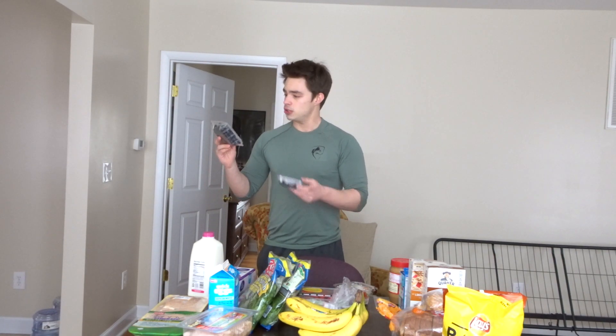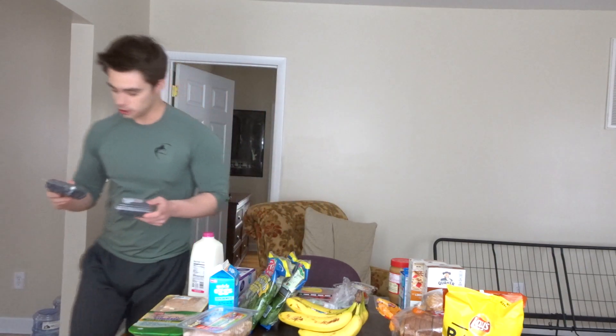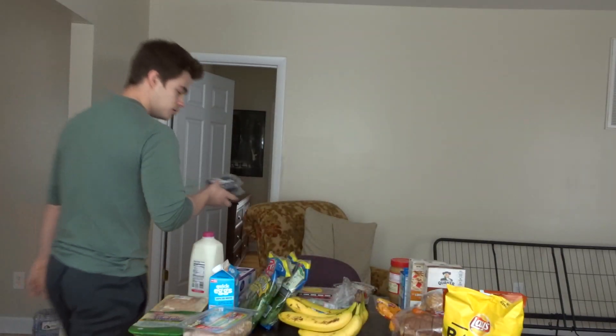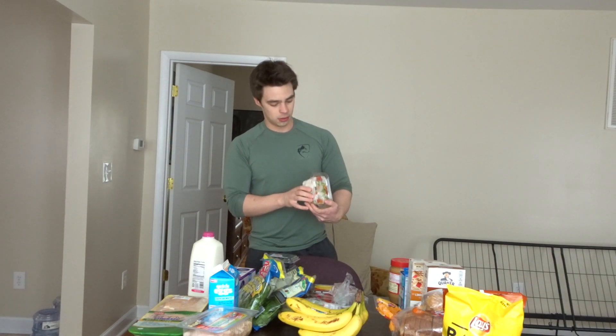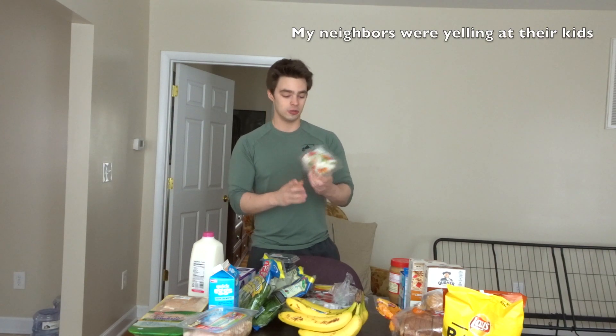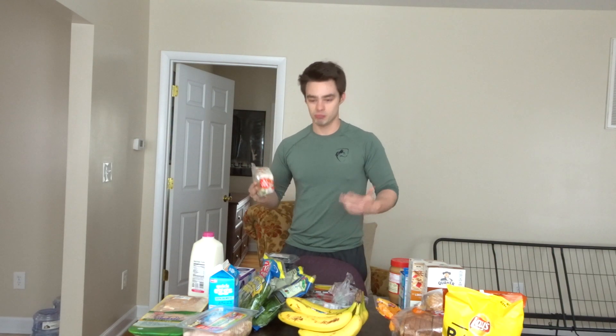These are actually really big blueberries — look how big these are! I got some strawberries, and then I got little chopped-up onions and peppers for my egg white omelets and everything. This helps with a high volume kind of thing, and it's micronutrients too.